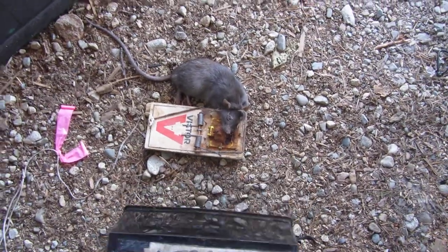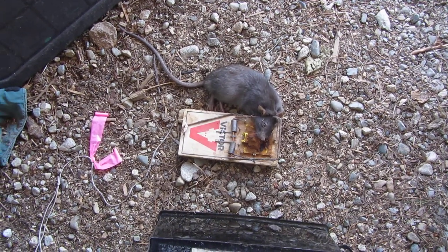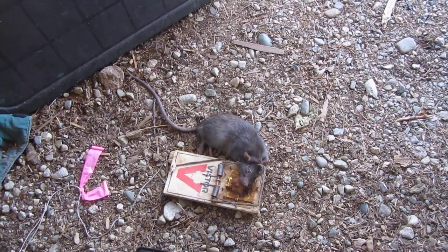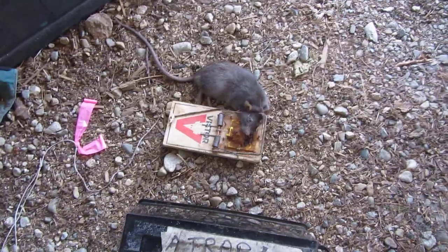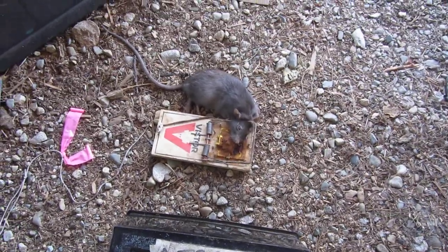That's a nice big rat and she doesn't want rats on her property, so that problem is resolved. Thanks for watching, liking, supporting, and subscribing, and thanks for buying a copy of the Rat Trapper's Handbook, available only from Amazon. Good trapping, everyone.